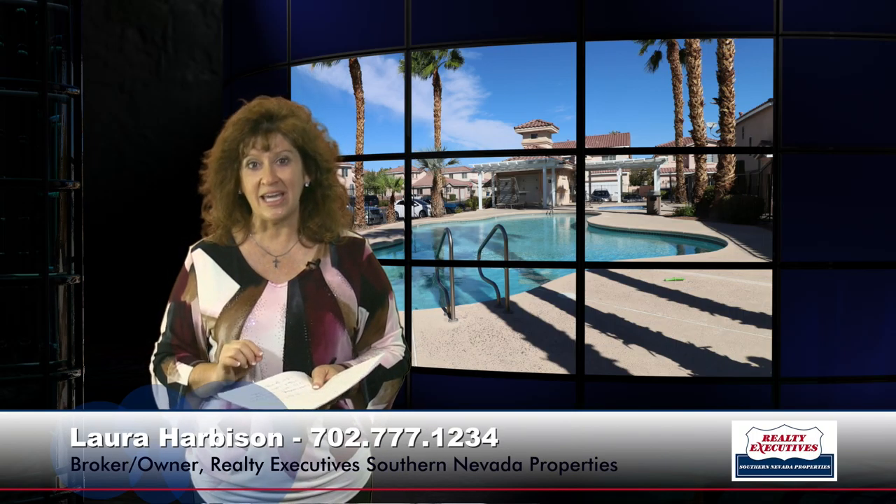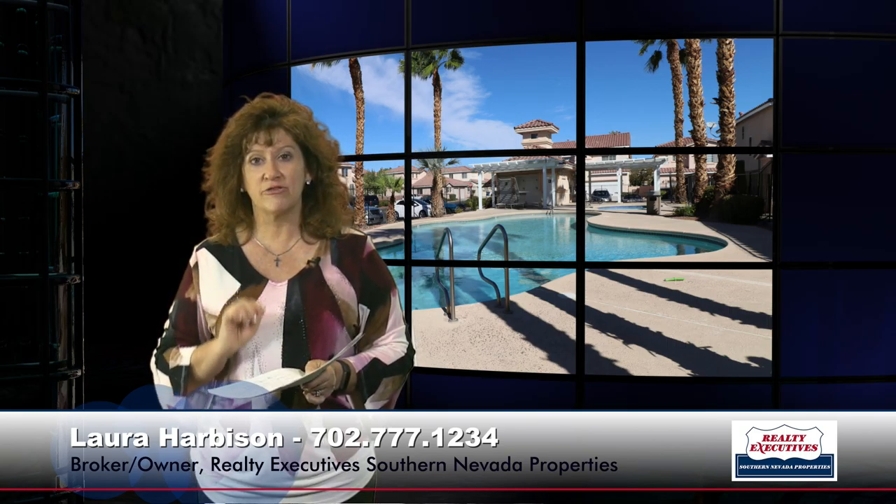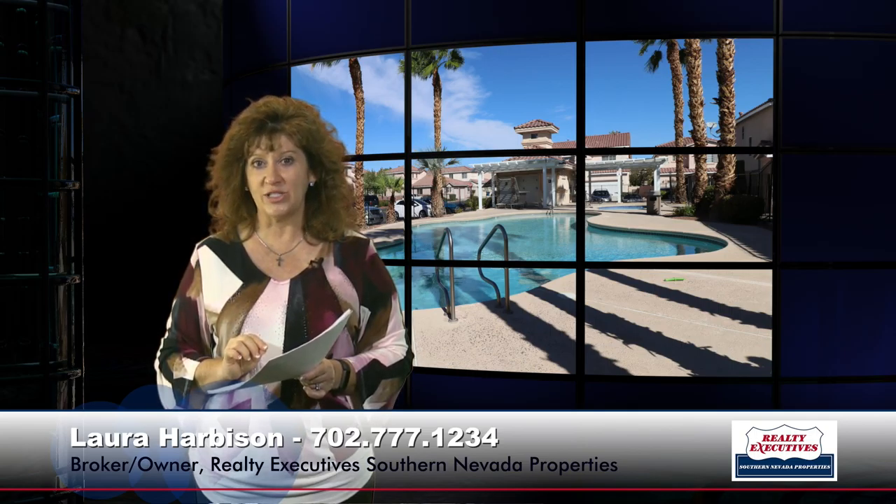In summary, we have 1,233 square feet of living space, two bedrooms plus a loft, two bathrooms, and a one-car garage with a nice big premium backyard. Call me anytime to see this property — I'd love to hear from you. My phone number is 702-777-1234.